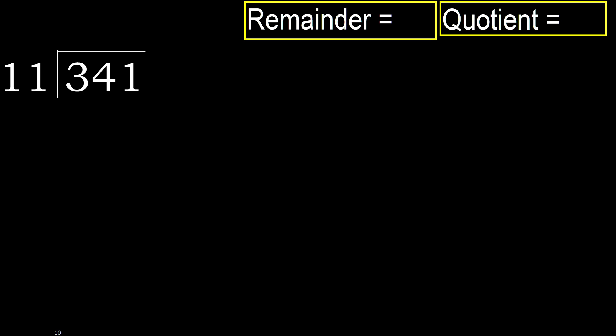341 divided by 11. 3 is less, therefore next. 34 is not less, therefore with 34: 11 multiplied by which number is nearest to 34, but not greater?